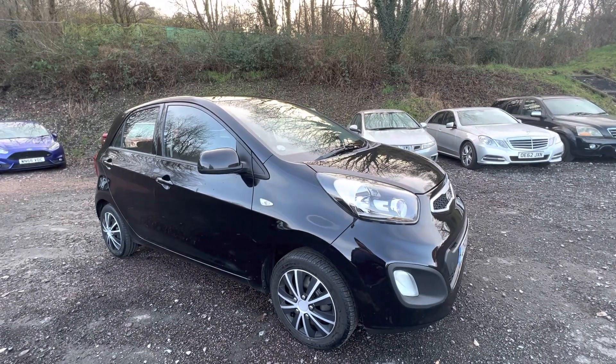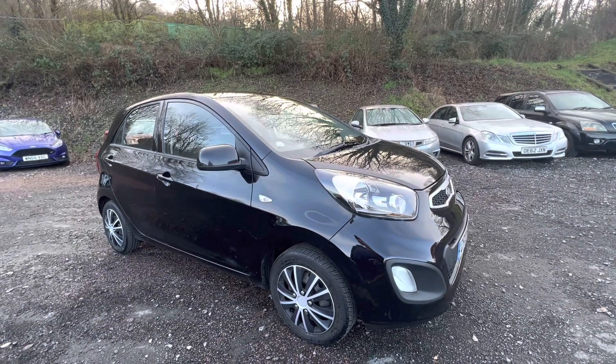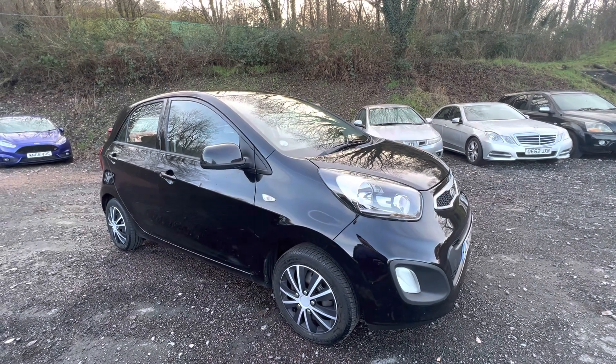Hi folks, it's Pete here from Ashton's Cars. Today I'm showing you around a 2013 Kia Picanto that we've just taken in part exchange. A very clean little car.